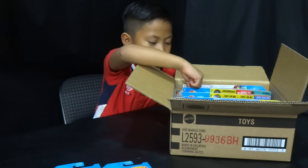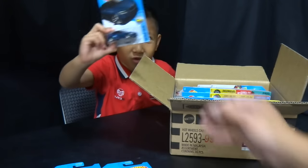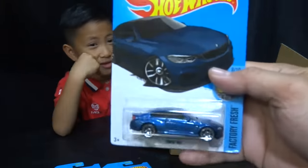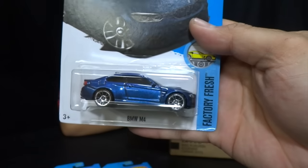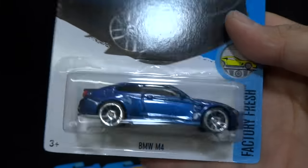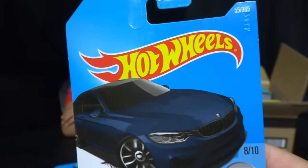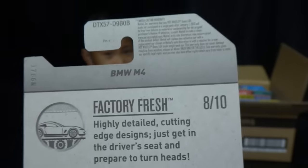Jonah loves the Race Team cars — they picked some good cars for the Race Team. We also got a BMW M4 in a new color — a nice metallic blue. Check how cool that metallic color is. This is from the Factory Fresh series.